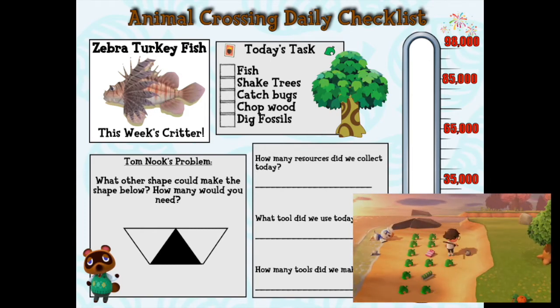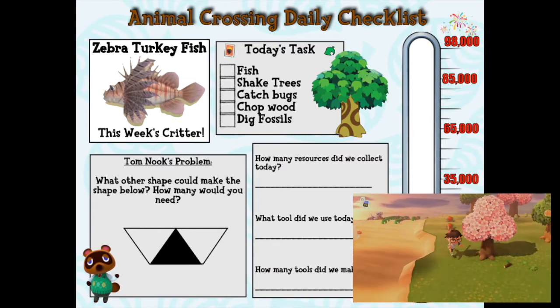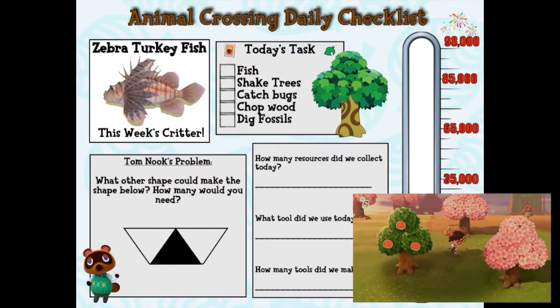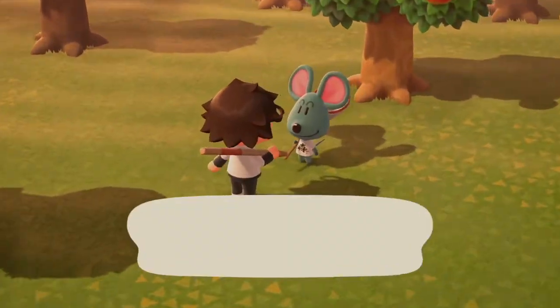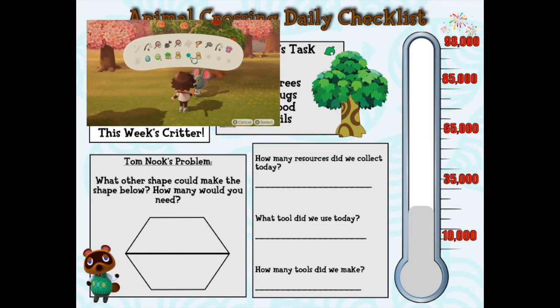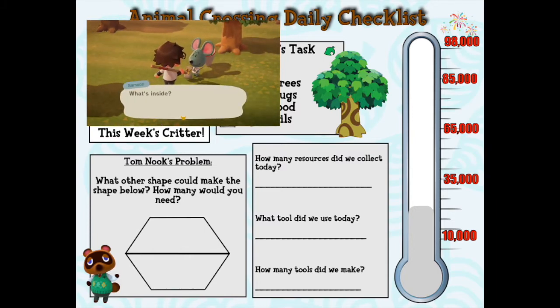Now, one last thing before we jump into the island again: I thought it would be cool if you guys could answer a bonus question. What shape would we get if we took this same trapezoid, flipped it, and put it right on top of this shape? If you said hexagon, you are correct! This is one of the shapes we saw last week. A hexagon has how many sides? Let's count: the top ones — one, two, three — and on the bottom: four, five, six. Hexagons have six sides!